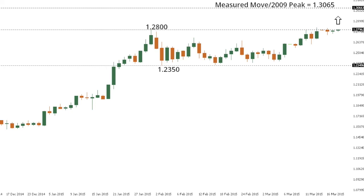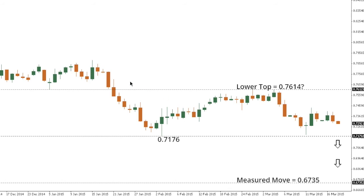Kiwi/Dollar remains locked within a more well-defined broader downtrend, with the market trading in a range between 0.7176 and 0.7614 in recent trade. A break below 0.7176 is favored given the broader downtrend, with that move opening a fresh downside extension towards a measured move objective at 0.6735. Any rally should be very well capped ahead of 0.75, while only back above 0.7614 would compromise the bearish outlook. A break below 0.7176 would confirm a lower top at 0.7614.